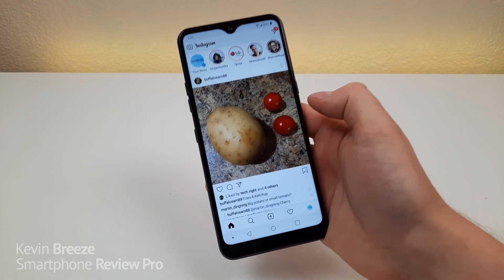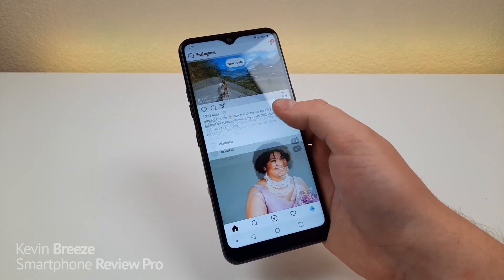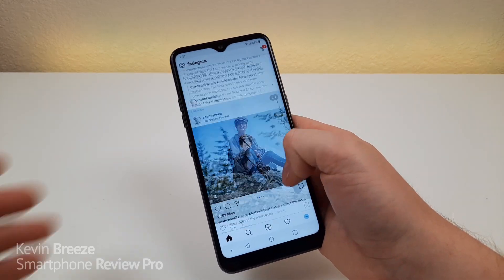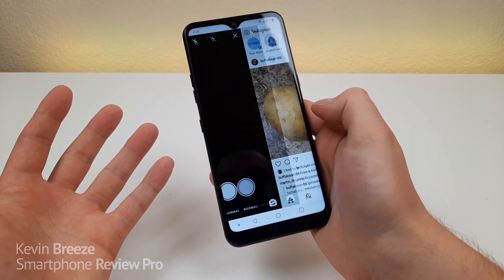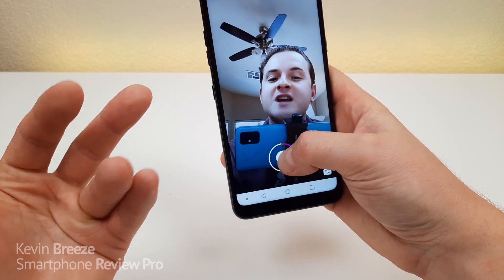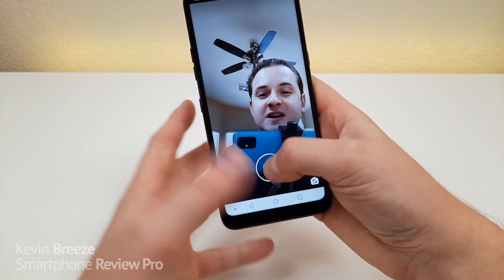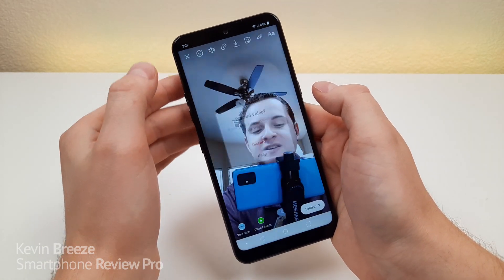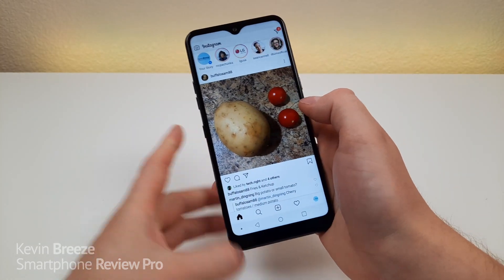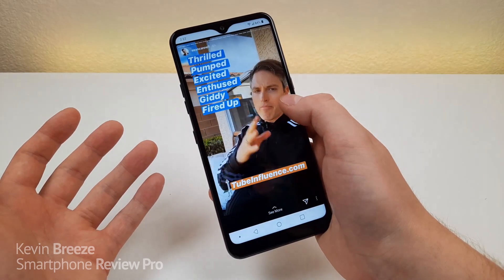If you're looking for a device to use your favorite social media apps like Instagram, the LG K51 will get the job done. Scrolling is nice and smooth, which I appreciate. You can swipe over to access the camera and from there record videos or take photos. The quality from the front camera is pretty decent. The microphone quality is also very good. And going through your stories is a smooth process as well.